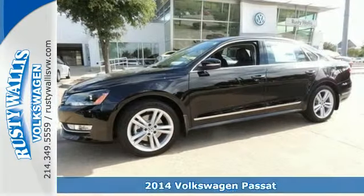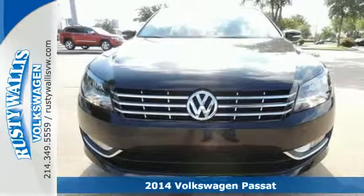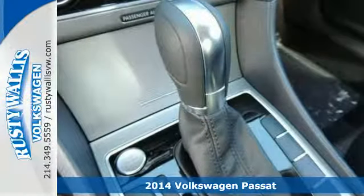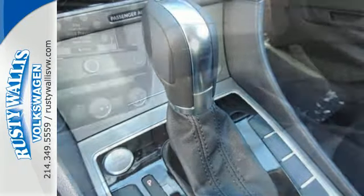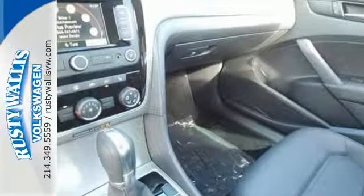It's a 2014 Volkswagen Passat — a smarter car for a smarter driver. The Passat has been lauded for its safety with included features like the intelligent crash response system, a tire pressure monitor, stability and traction control, and multiple airbags.